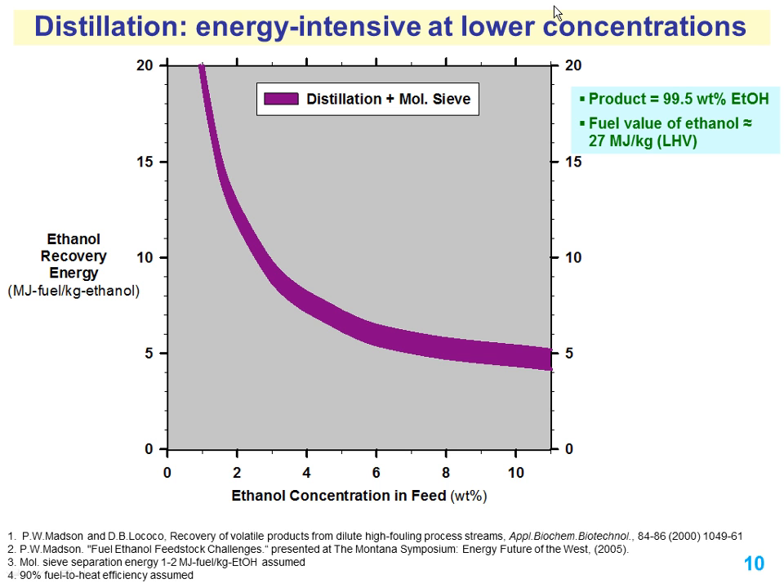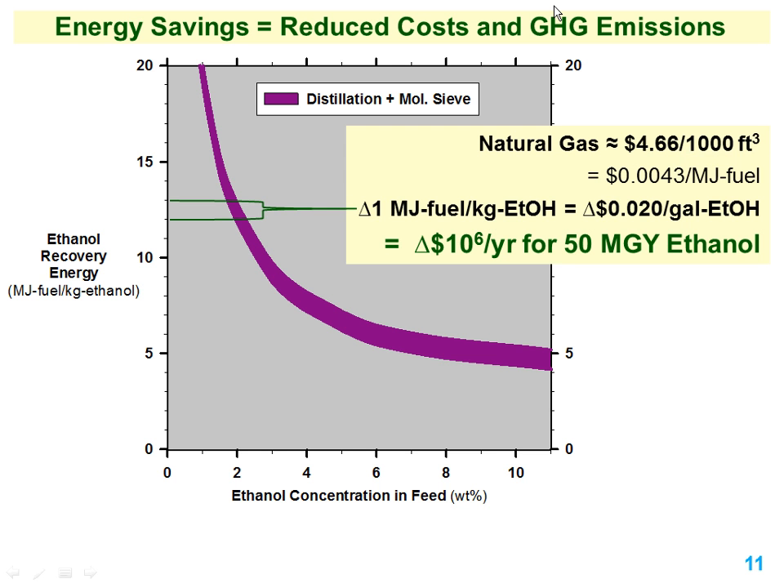This says nothing about the cost of that energy. If you have cheap waste steam usable in this process, you may not care. But if you're paying for natural gas, you do care. At current industrial natural gas prices, one unit on this graph represents two cents per gallon. You're making 50 million gallons per year — that's a million dollars a year just for one unit. So it turns into real money.